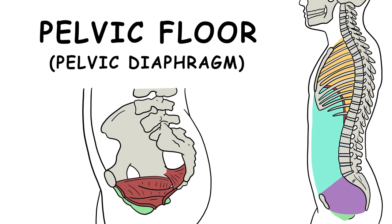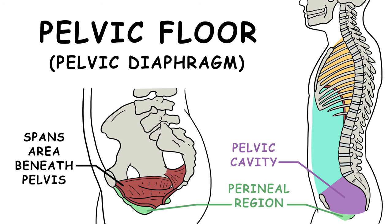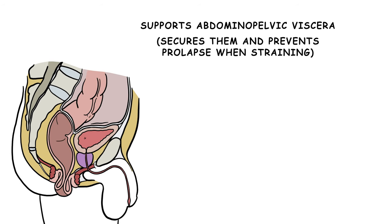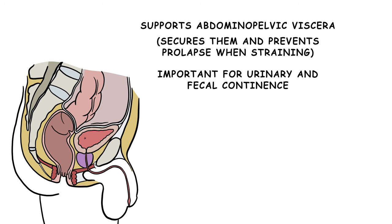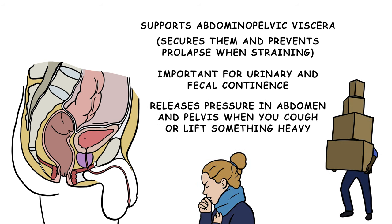The pelvic floor, or pelvic diaphragm, spans the area beneath the pelvis and separates the pelvic cavity from the perineal region below, which includes the genitalia and anus. It supports abdominopelvic viscera, securing them and preventing prolapse when straining. It is also important for urinary and fecal continence, and it releases pressure in the abdomen and pelvis when you cough or lift something heavy.